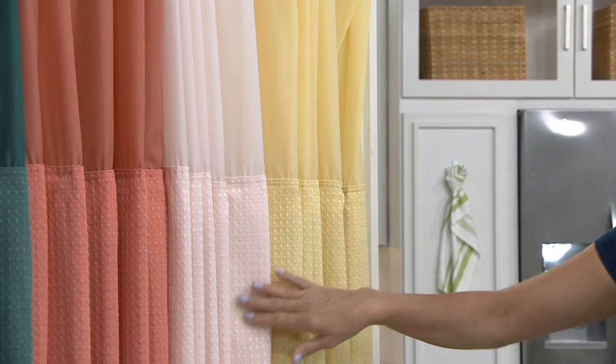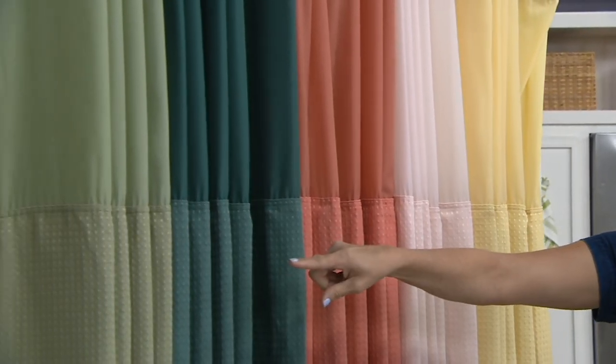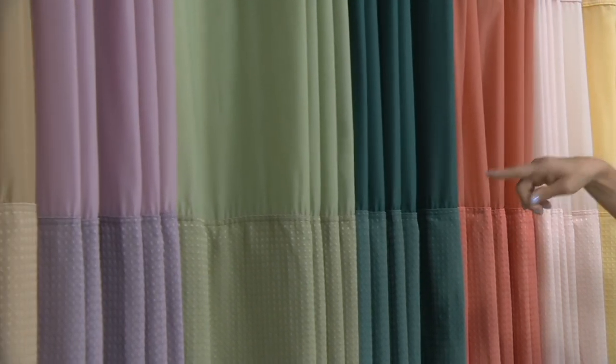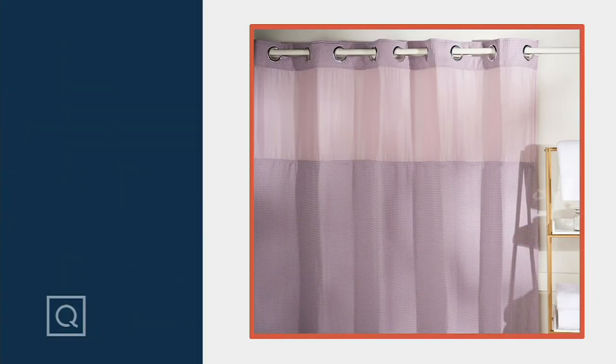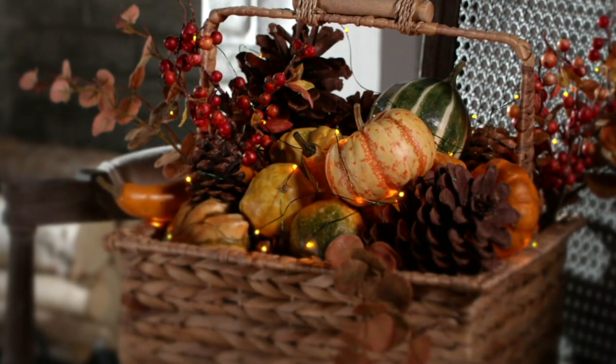Yellow. Blush. Coral. Teal. Sage. Lilac. And say it with me — taupe. Not to mention machine washable. One more item in the show, but first let me just remind you.